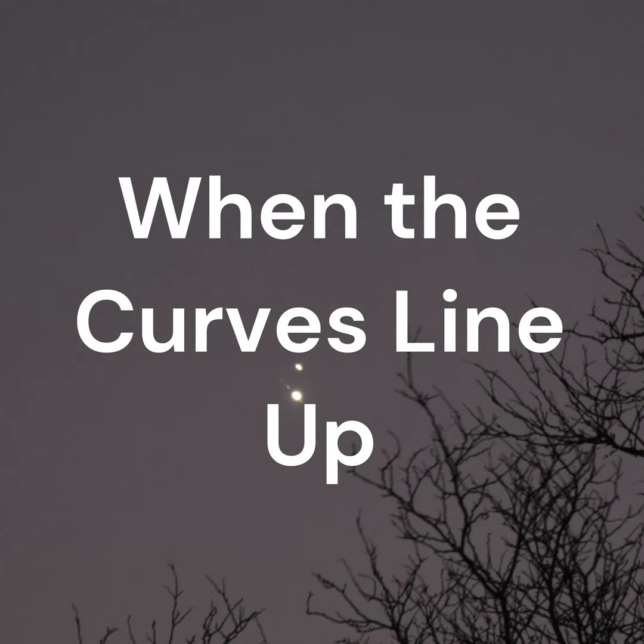Hi, welcome to the podcast for When the Curves Line Up for July 6, 2024, featuring the How to See the Dwarf Planet series. Please see the article that includes diagrams of today's events on the website at whenthecurveslineup.com. Text by Jeffrey L. Hunt.